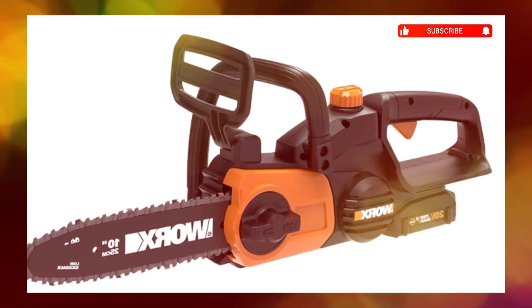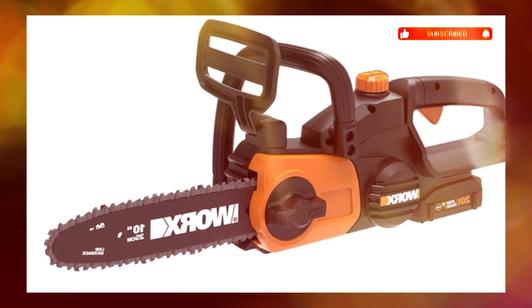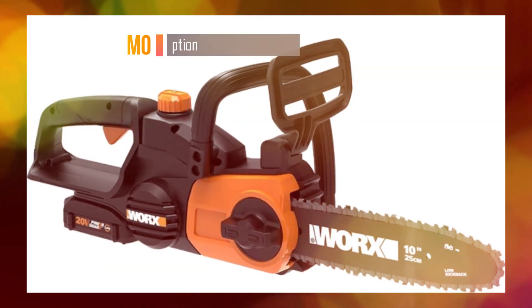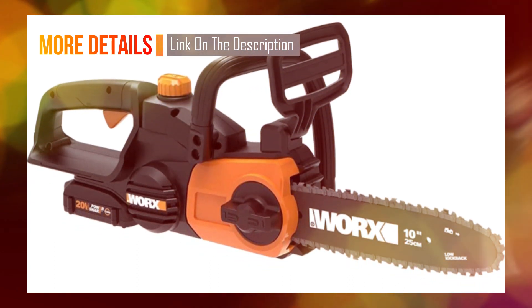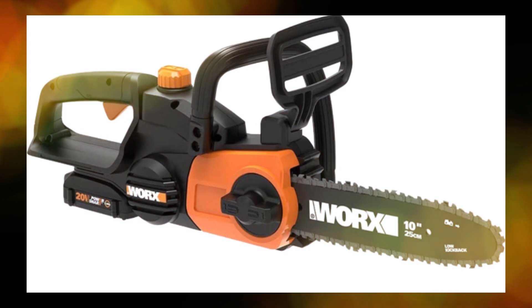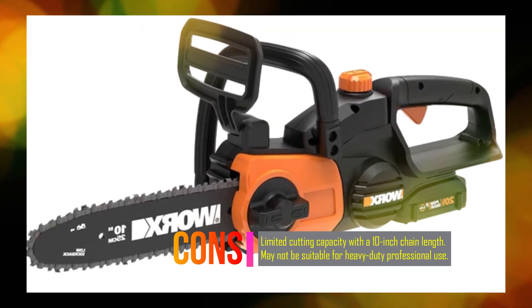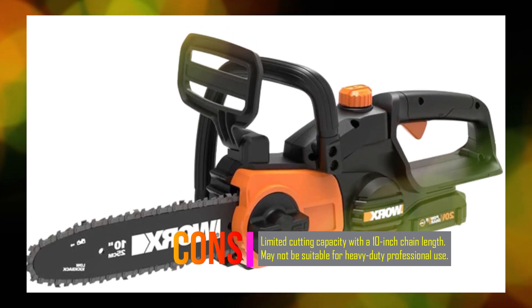The WG322 features an automatic, tool-free chain tension system, ensuring that you always have the correct tension for the job at hand without the hassle of manual adjustments. The chainsaw is powered by the 20V PowerShare battery, which is compatible with over 75 other 20V, 40V, and 80V tools in the PowerShare family, providing expandable power and versatility for various applications.